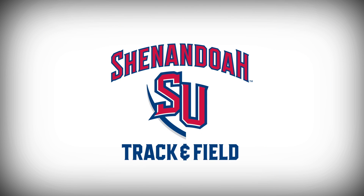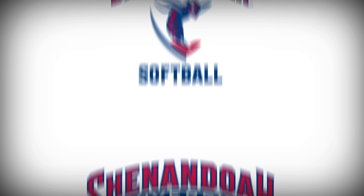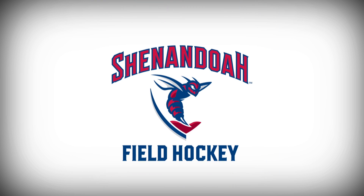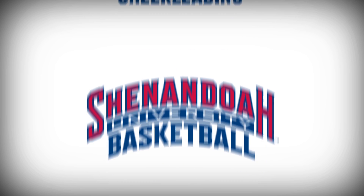All of our new logos share a similar, sleek, modern look and feel. They not only connect to each other, but also to the overall graphic identity of the university as part of a cohesive design family.